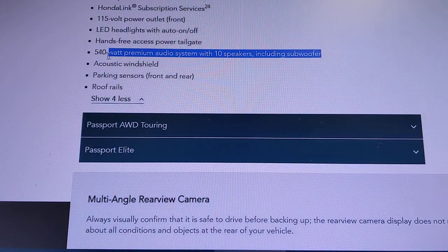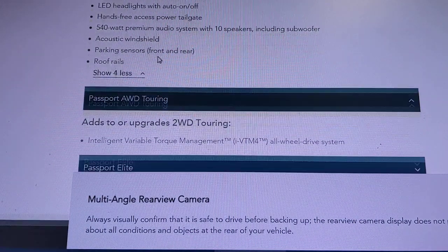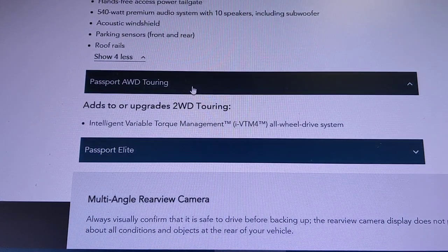Like all Touring models, you get a higher-powered stereo — 10 speakers including a subwoofer — acoustic glass for a quieter cabin, front and rear parking sensors, and roof rails. Moving from Touring two-wheel drive to all-wheel drive is simply a drivetrain difference.